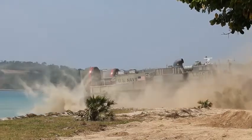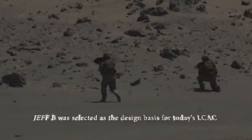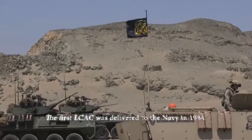LCAC first deployed in 1987 aboard USS Germantown, LSD-42. LCACs are transported in and operate from all amphibious well-deck ships including LHA, LHD, LSD, and LPD.